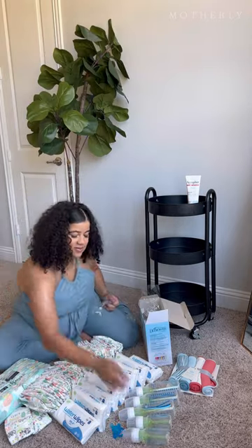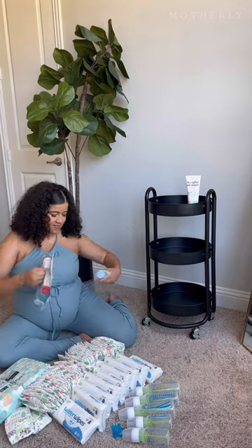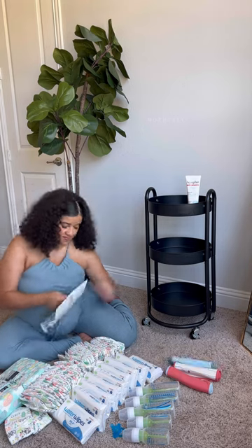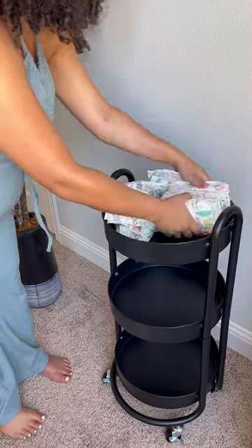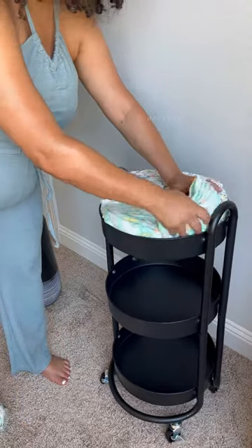I'm just unboxing everything. I have Honest Diapers, Water Wipes, Dr. Brown's Newborn Gift Set Bottles, and Bibs. Not to mention Aquaphor, because I hear that's really really good for your baby's bottom with protecting from diaper rash, etc.